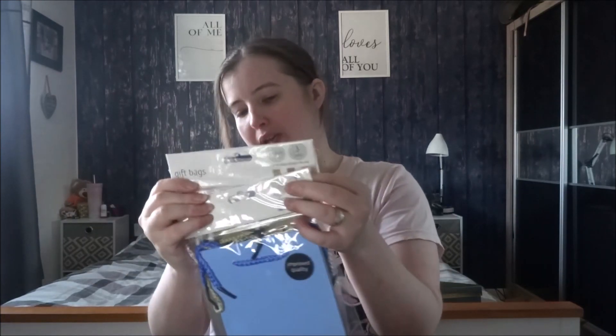Let me show you the ones I got a few weeks back. These are the ones I bought two weeks back - in this one it's got blue, gold and silver. And in this one it's got gold, rose gold and pink. So those are the ones I bought a few weeks back, and I also got another one of these ones as well.